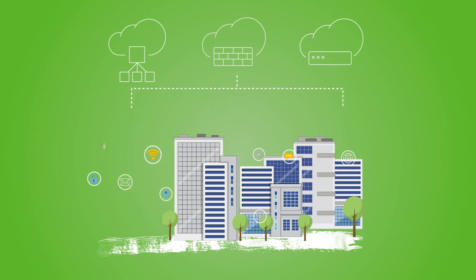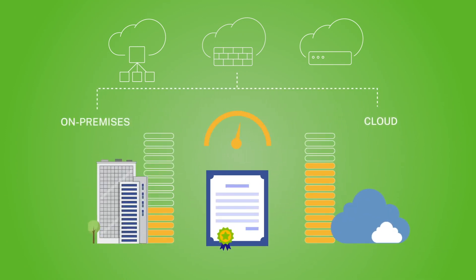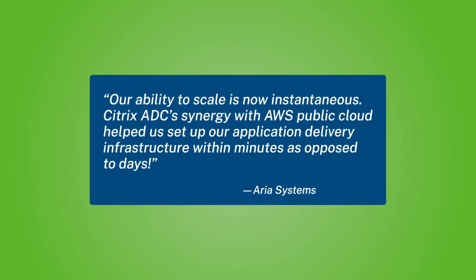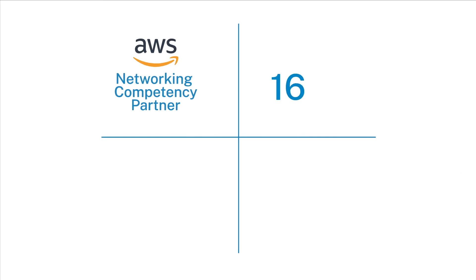Citrix app delivery and security solutions can automatically scale up and scale down capacity to meet your business needs. And because Citrix licenses are flexible, you can move capacity between deployments. That's what Aria Systems was able to do with Citrix and AWS when they migrated their billing application to the cloud using pooled licenses and configuration templates.